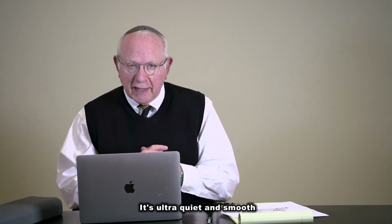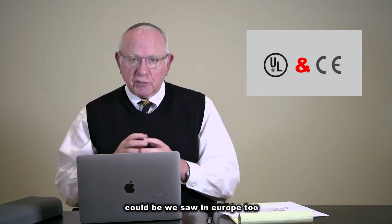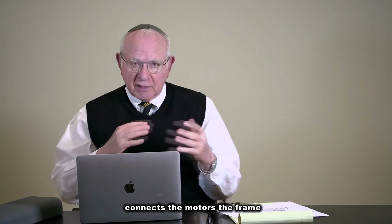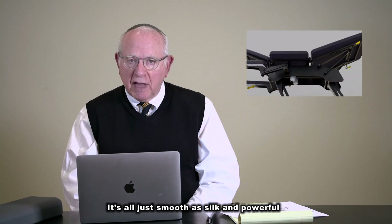It's ultra quiet and smooth. The motor, of course, is UL approved and also CE approved. We sell it in Europe too, and they like that. The actuators we use that connect the motors to the frame — it's all just smooth and silky and powerful.